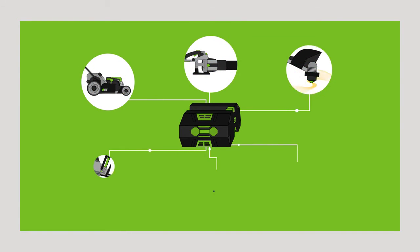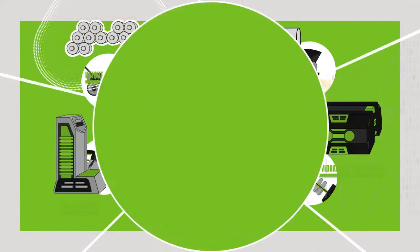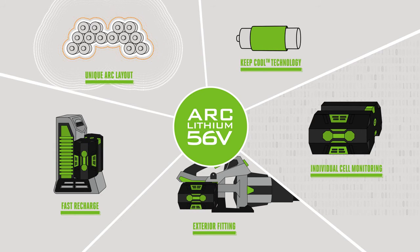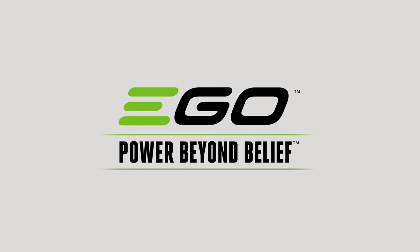Just click in and go, and join the future of gardening. Discover the unique petrol-matching power of the ARC lithium 56-volt battery from EGO Power+ and put fossil fuel tools where they belong — in the past. EGO Power+: beyond belief.